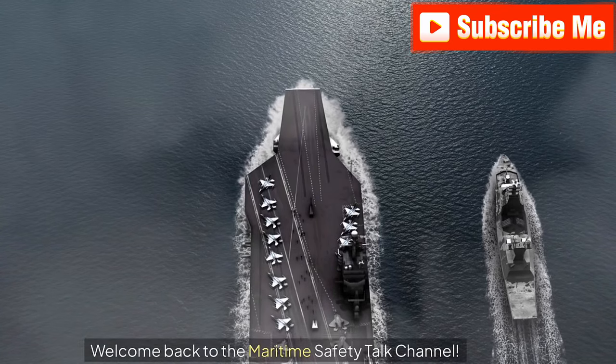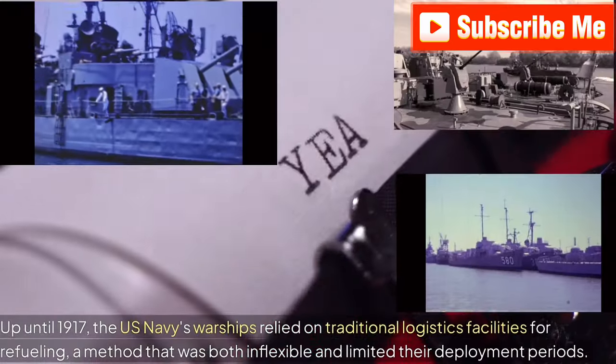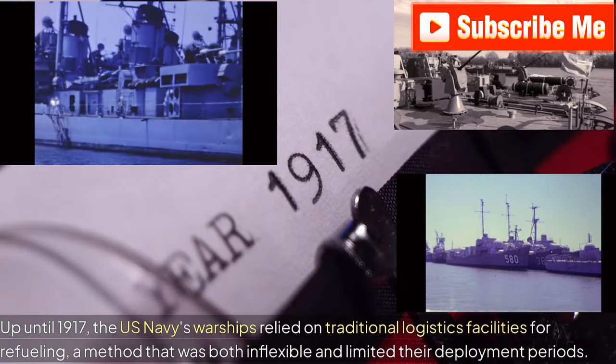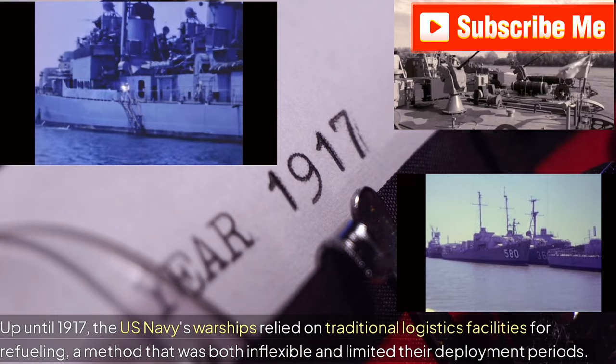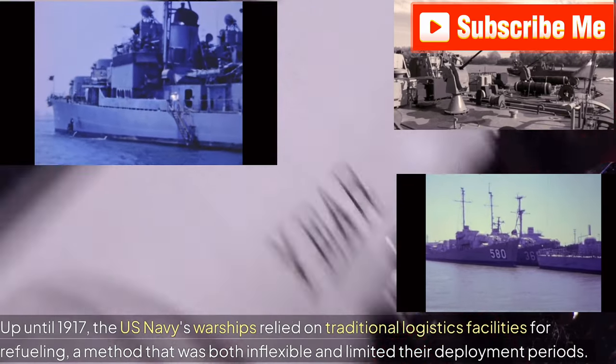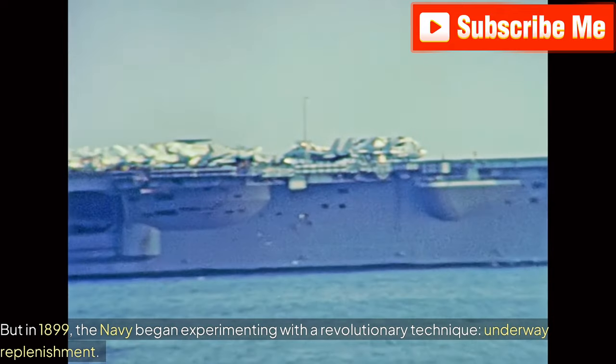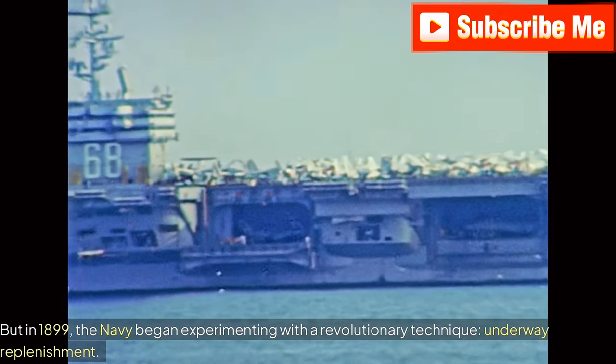Welcome back to the Maritime Safety Talk Channel. Up until 1917, the U.S. Navy's warships relied on traditional logistics facilities for refueling, a method that was both inflexible and limited their deployment periods. But in 1899, the Navy began experimenting with a revolutionary technique: underway replenishment.